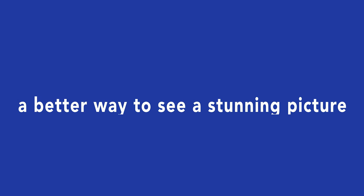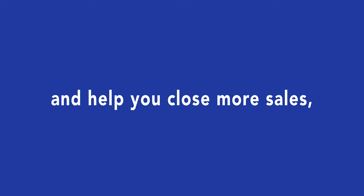If we can show you and your clients a better way to see a stunning picture of a spectacular event on their property before it happens and help you close more sales, would that be of interest to you? We think it would be.